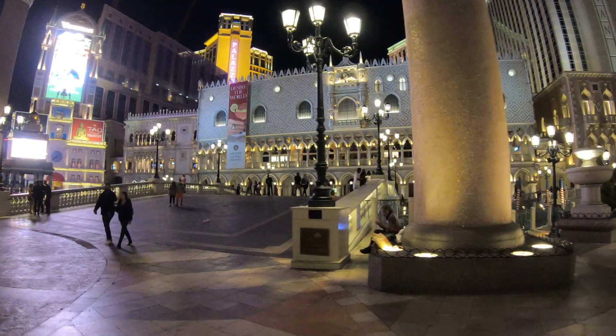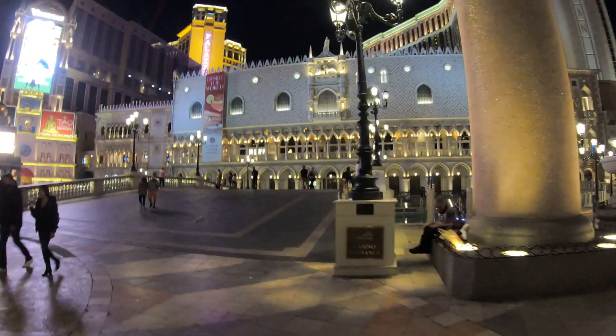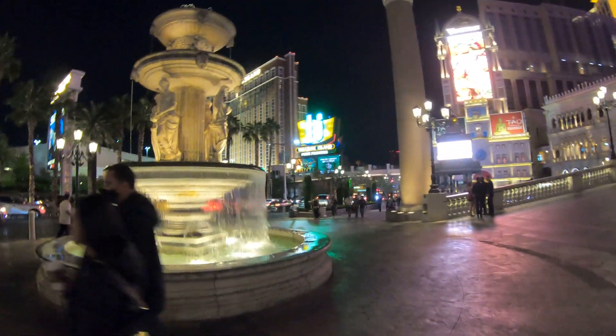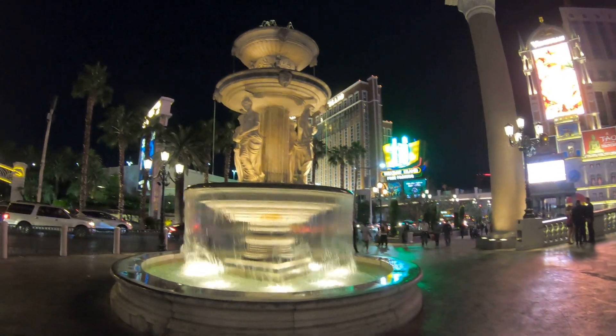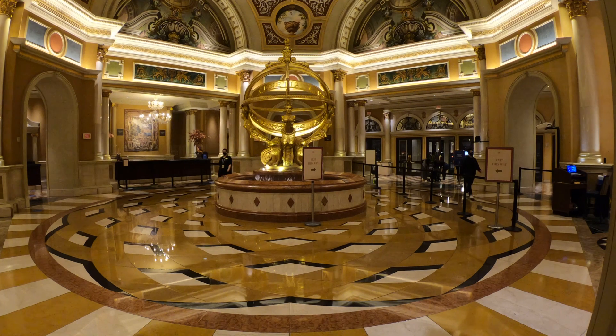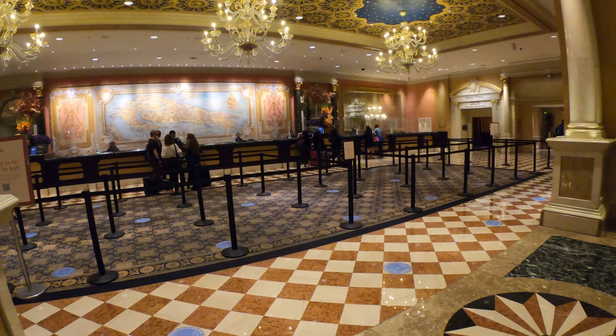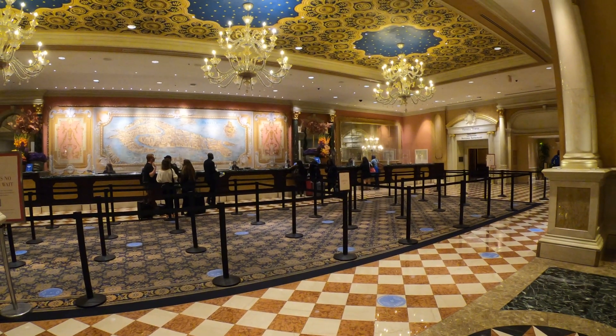The Venetian is also well known for those gondola rides with the singing gondoliers. They go not only outside here in the front of the Hotel and Casino but also inside through the Grand Canal shops. The artwork and marble work in this Hotel and Casino are simply stunning, so let's walk around and check out what this place has to offer, shall we?